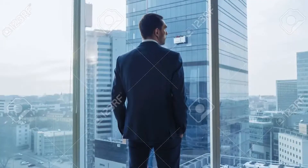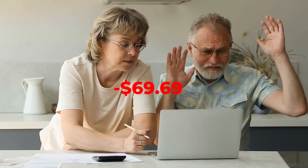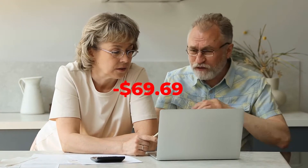Life hits you, you get busy at work, you're doing different things. And before you know it, you look at your bank account and you're charged with a fee because you didn't cancel a free trial.